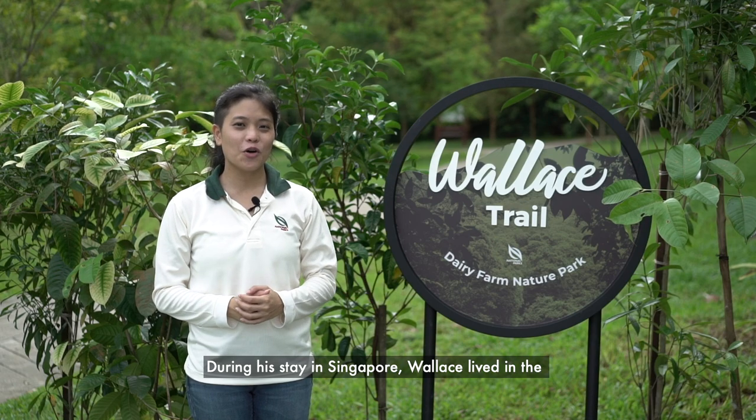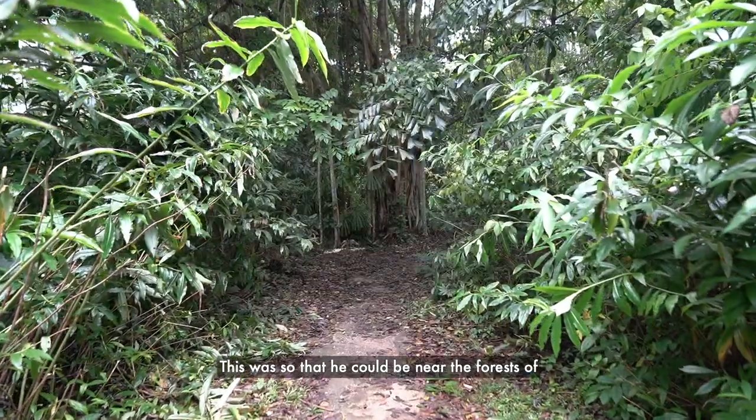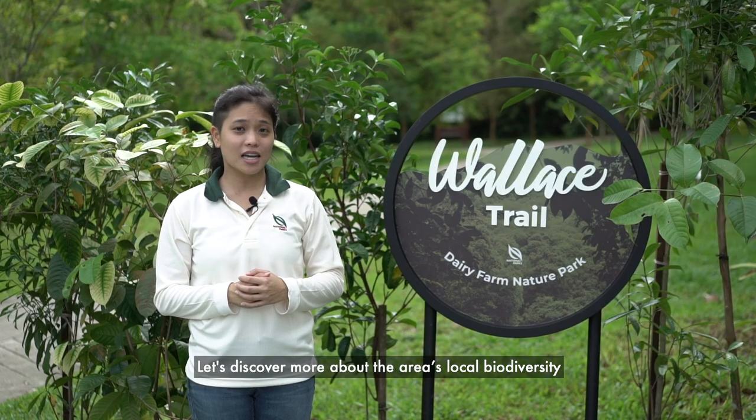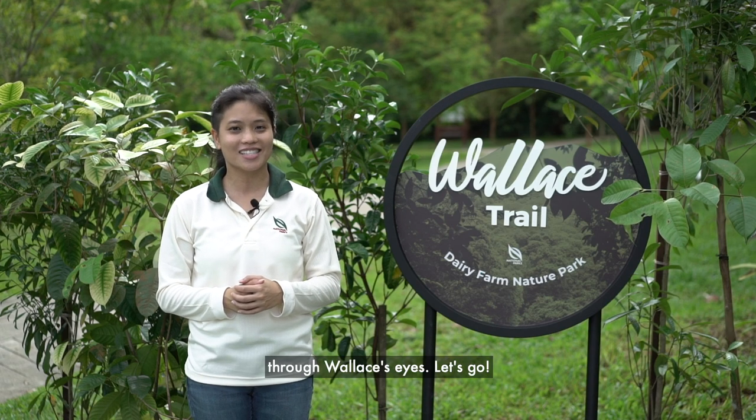During his stay in Singapore, Wallace lived in the St Joseph's Church just around the corner. This was so that he could be near the forest of Bukit Timah Hill, close to where we are now. Let's discover more about the area's local biodiversity through Wallace's eyes. Let's go!